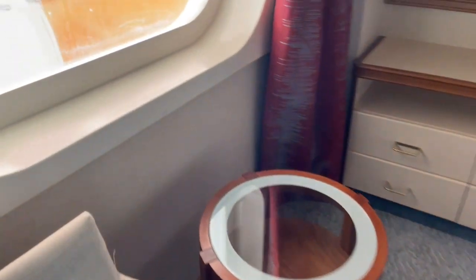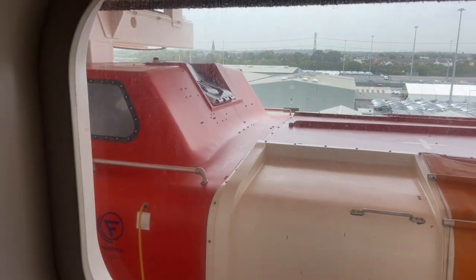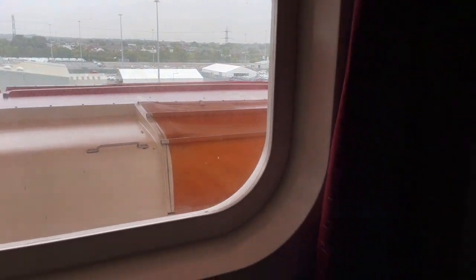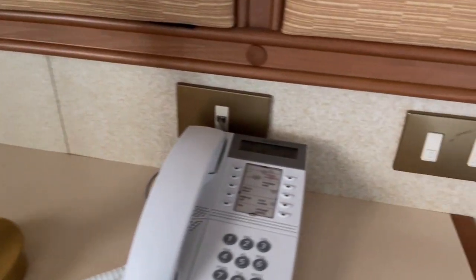It felt like an inside room but with a window, so sort of an outside view. The balcony is obviously not there, but with the outside view you can still see over the lifeboats, which was nice. The bedside tables were quite big with lots of places to store things.